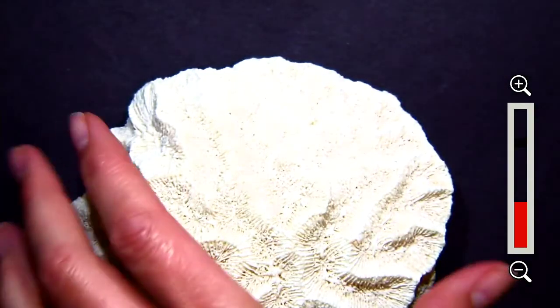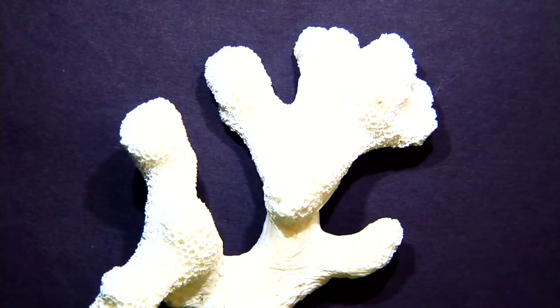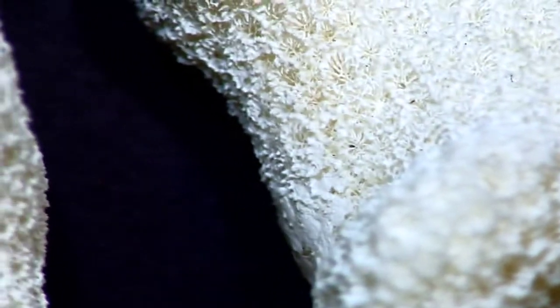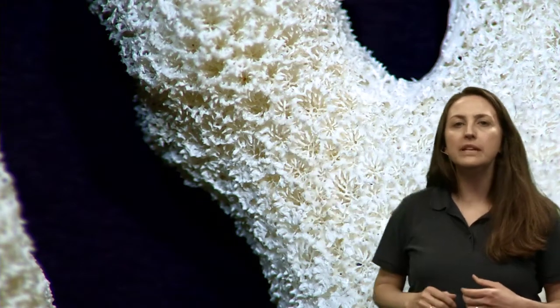Now I'm going to zoom back out and show you a type of branching coral. You can see the shape is a bit different, but when we zoom in, it still has lots of little nooks and crannies for those coral polyps to live. Some animals spend their whole lives in what we call a micro-habitat — little crabs, worms, and tiny fish that spend their life just around the coral, getting protection from hiding within the coral itself. There is also algae that lives sometimes on top of the coral.